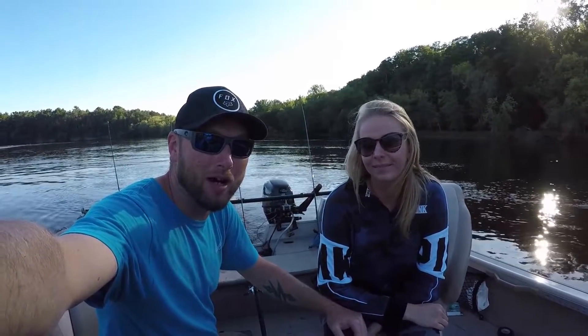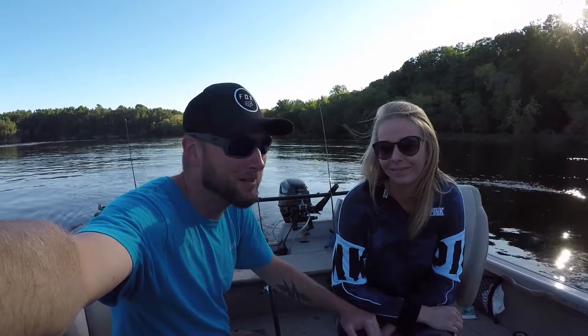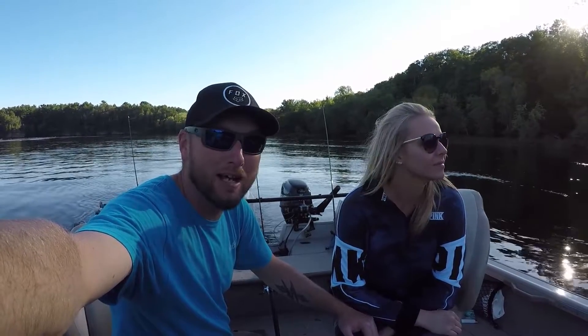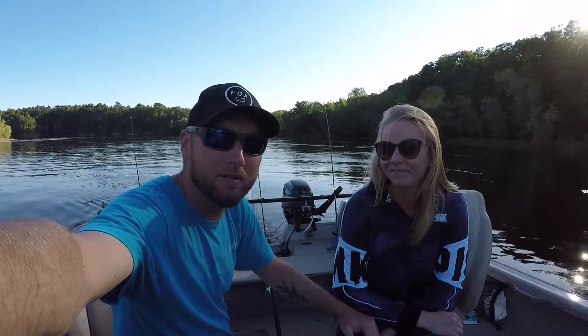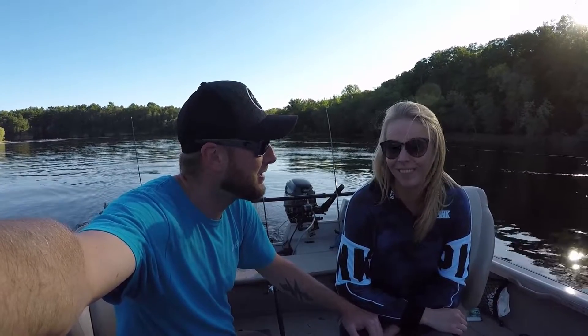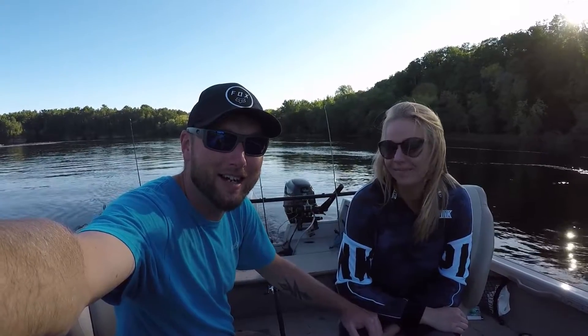Welcome back to another episode of Slime Quest. We're out here sturgeon fishing — this is the second episode of the sturgeon season. The river's been super high but we've contacted some fish. Maggie got a really nice 50-inch last time, and tonight we're gonna hopefully put some more in the net. I think our chances are good — alright, stick with us, let's get it on.